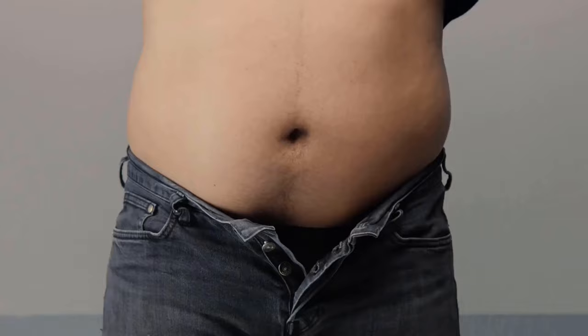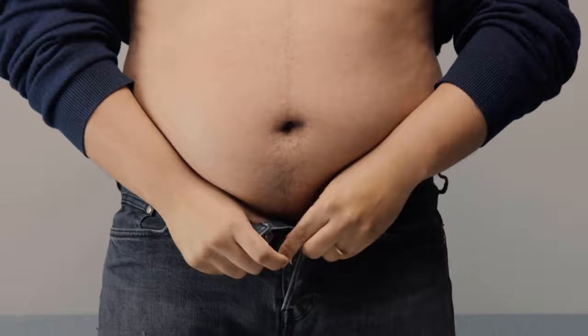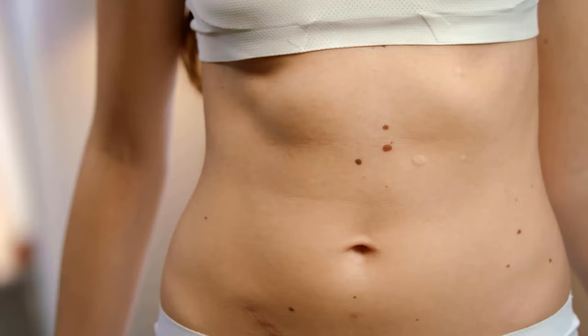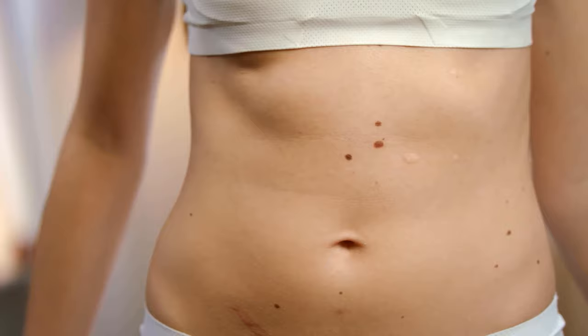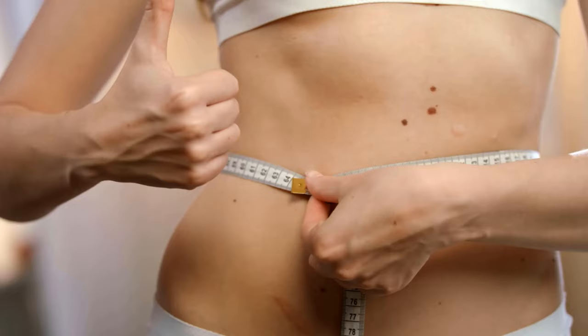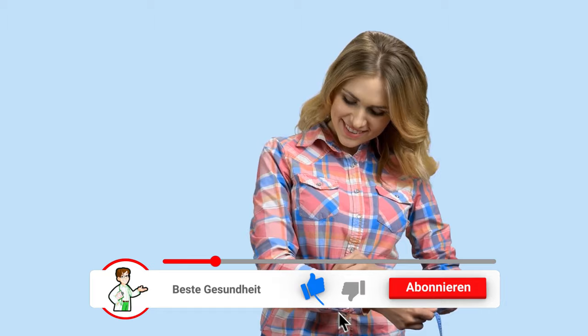But how do you know if your belly fat is already a health risk or if it's just unattractive to look at? We'll tell you. Take a tape measure and measure your abdominal circumference. Do this standing up and preferably without clothes so that you don't falsify your results. Start with the tape measure at your belly button and wrap it around your body until you reach your belly button again. The tape measure should be at approximately the same height everywhere. Now you can read off your waist circumference.